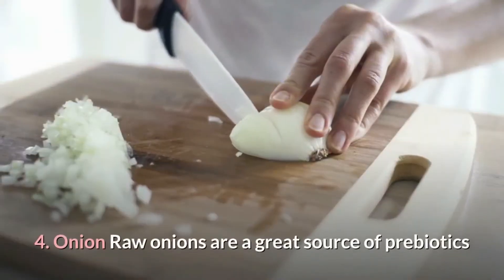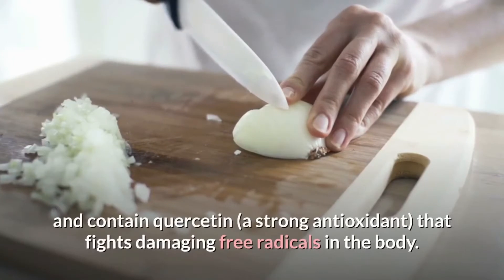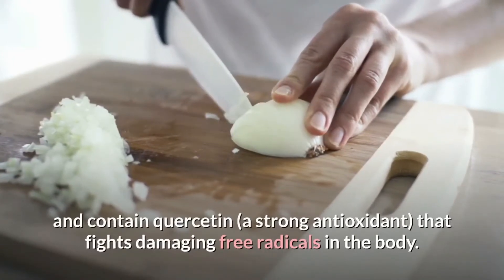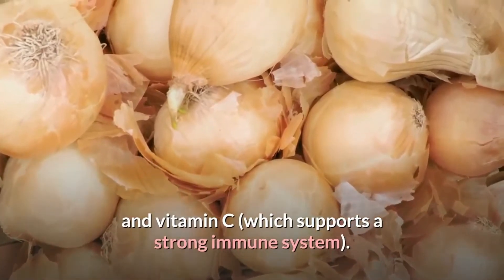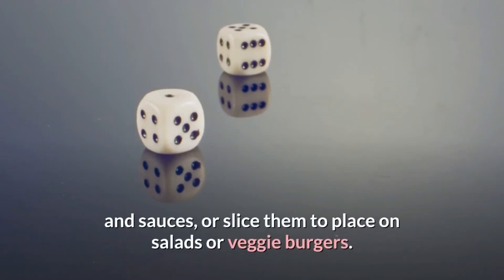4. Onion. Raw onions are a great source of prebiotics and contain quercetin, a strong antioxidant that fights damaging free radicals in the body. Onions also contain chromium, which boosts insulin production, and vitamin C, which supports a strong immune system. Pro tip: dice onions and put them in salads, dressings, and sauces, or slice them to place on salads or veggie burgers.